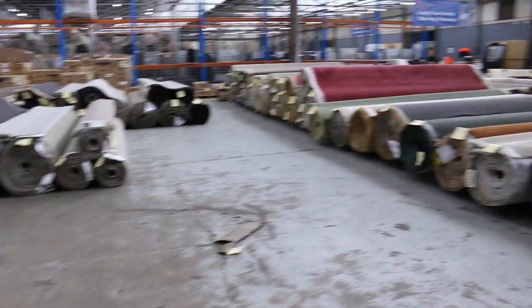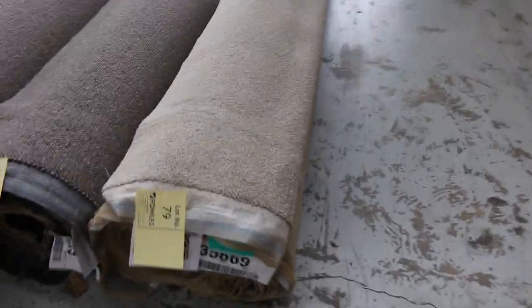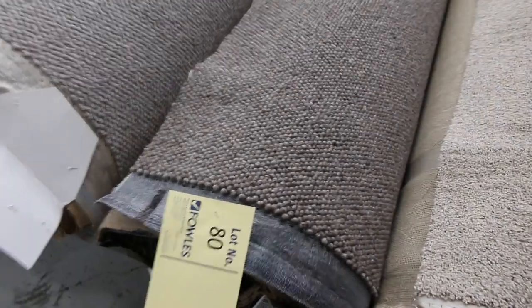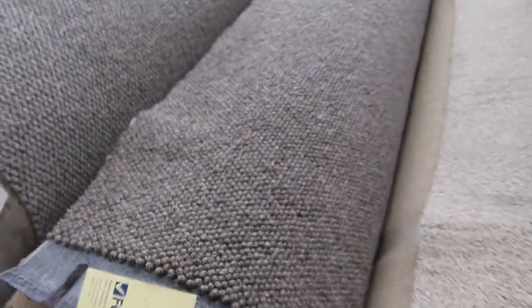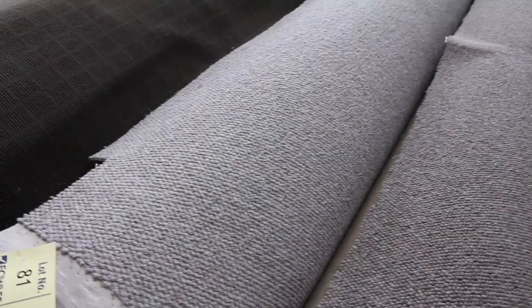Back into the carpets — lot number 79 is a nice little twist pile in a good neutral camel colour. Lot 80 is more of this wool loop pile, so a great opportunity to get yourself a bargain. That carpet there would normally retail around $160 a metre — I reckon $50, maybe $60 a metre, because it's an awesome looking product, great colour and a great style.